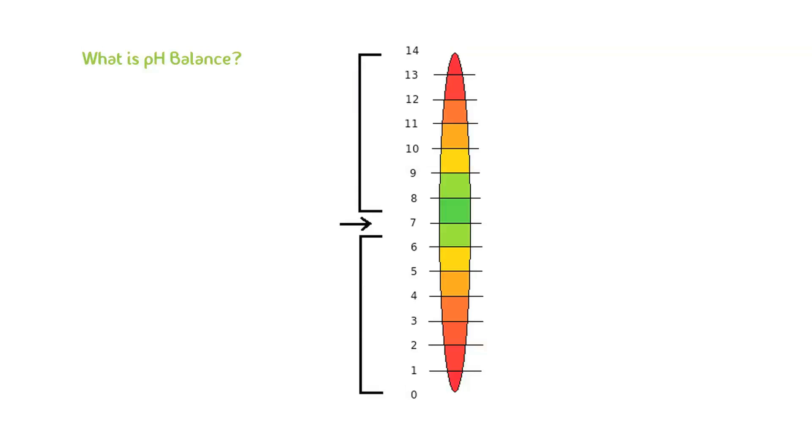With 0 being the most acidic, 14 the most alkaline, and 7 being mid-range or neutral.